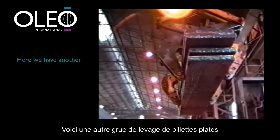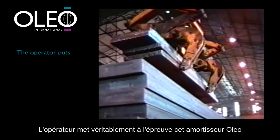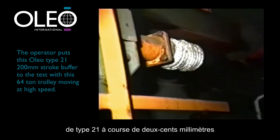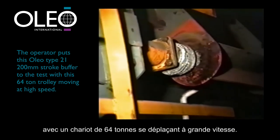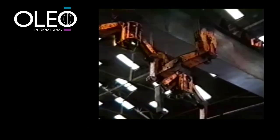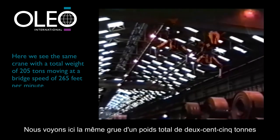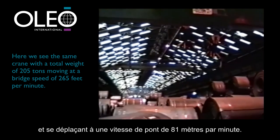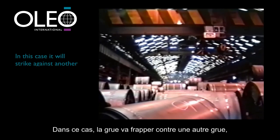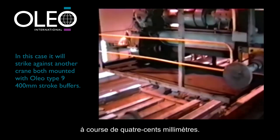Here we have another slab lifting crane using the trolley travel. The operator really puts this Oleo Type 21 200 millimetre stroke buffer to the test with a 64 tonne trolley moving at high speed. The same crane with a total weight of 205 tonnes moving at a bridge speed of 265 feet per minute will strike against another crane, both mounted with Oleo Type 9 400 millimetre stroke buffers.